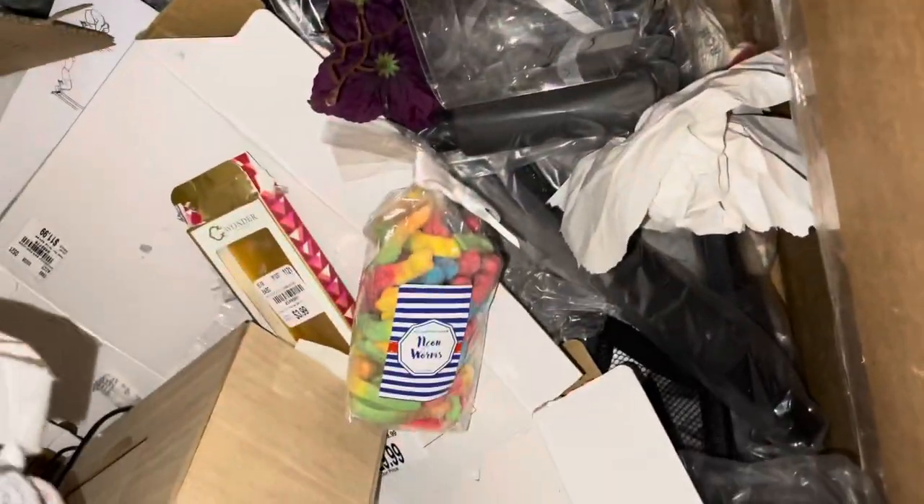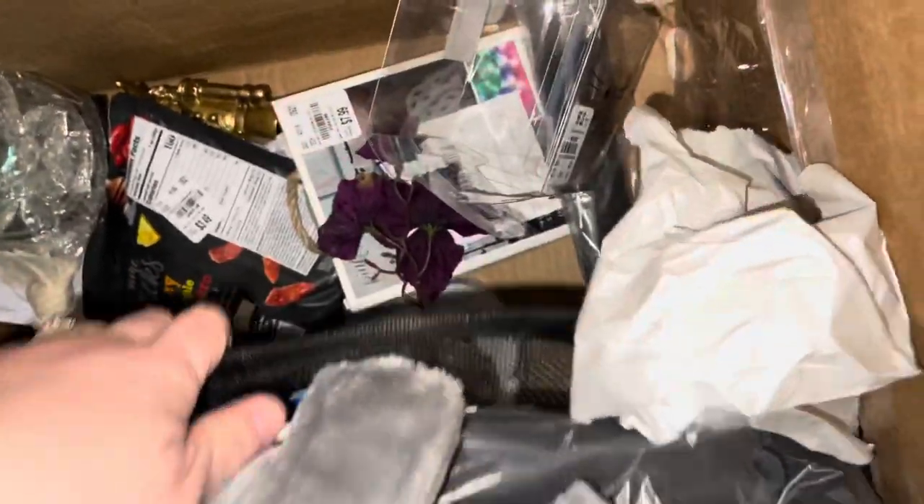Hey guys, I'm at Tuesday Morning — finding some things. We have like a shower curtain, some candy, and this is a blanket, I think. I really don't know what's all in here, but we'll see.